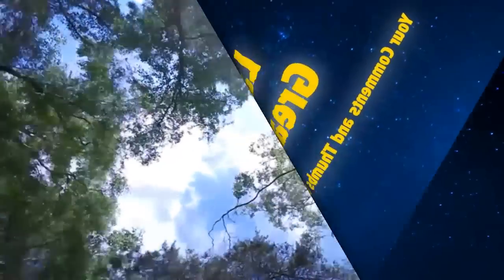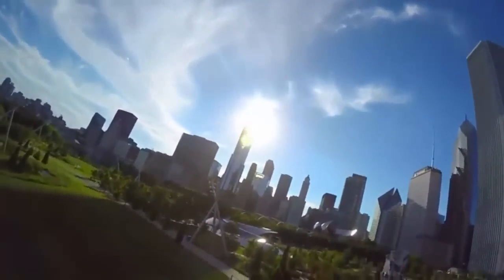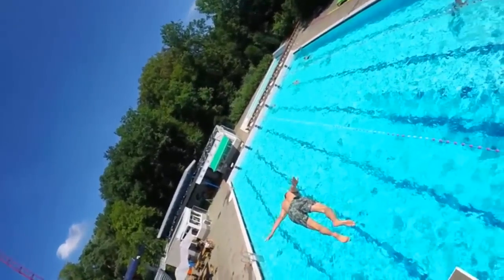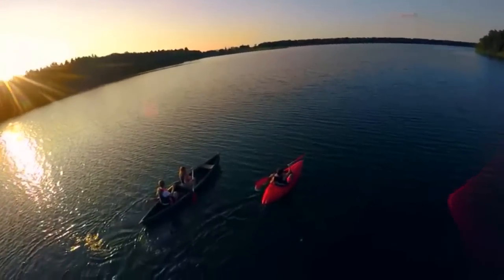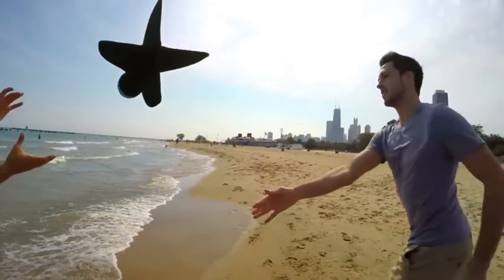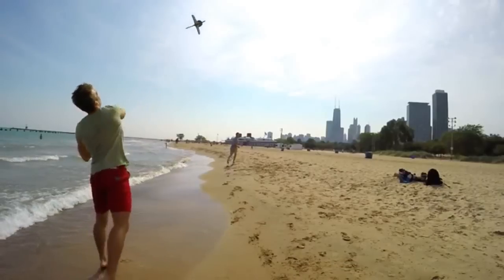The world around us is changing as we speak, and with that change comes a constant evolution of capturing devices. GoPro allowed us to be present in this world, recording its beauty while being right in the action. Drones allow us to take beautiful, steady aerial images from the sky. We combined the best of both worlds and created AIR. AIR lets you take aerial videos and photos simply by throwing your GoPro.